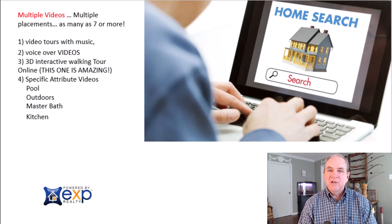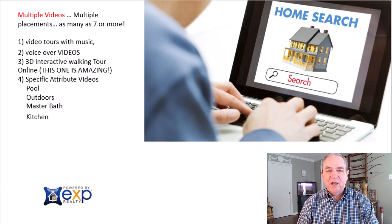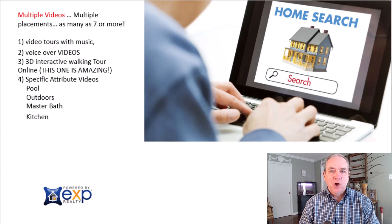The more information we give buyers, the better chance they'll be interested in seeing your home — and when someone does come over, they're a better qualified prospect. So we don't limit the number of pictures or videos, and we use multiple placements. We're not looking at a set of pictures and a virtual tour; we're looking at multiple videos for multiple reasons, highlighting multiple attributes of your home.